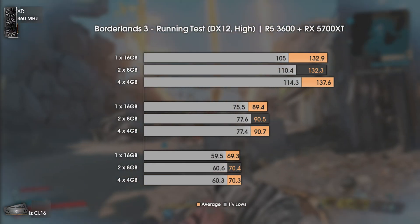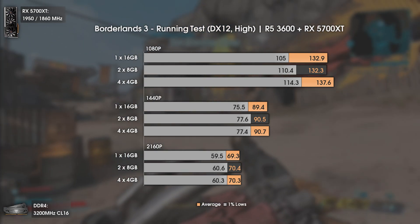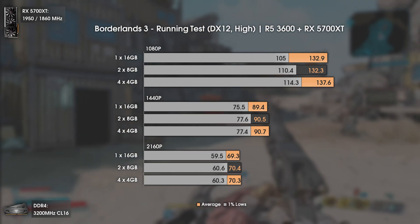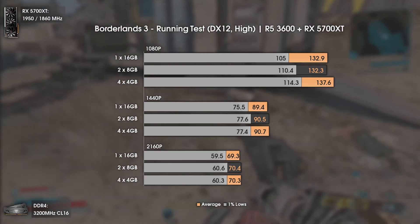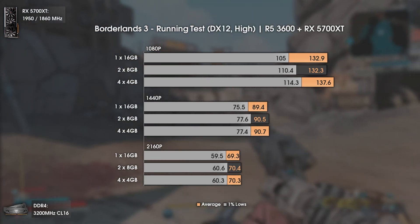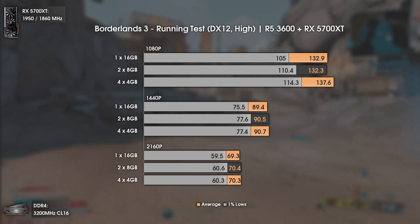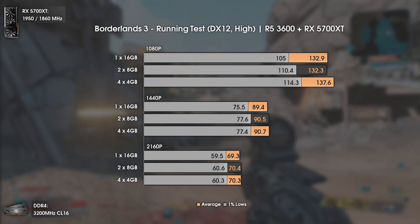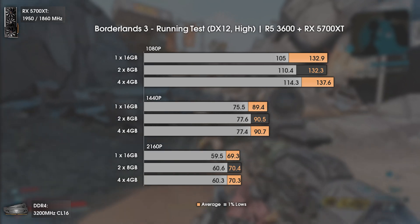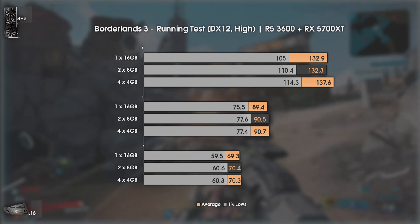Now Borderlands 3 using DX12 and high settings. This game is really dependent on RAM capacity, but in terms of single channel versus dual channel, not that much. Still, at 1080p the 1% lows are a bit lower with a single-channel configuration, and in the 0.1% lows the 1x16GB will bring more stutters when loading the map. After that it runs smooth, just with a bit less FPS.